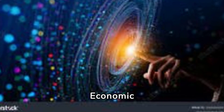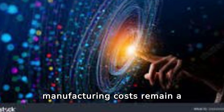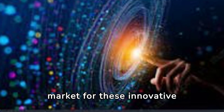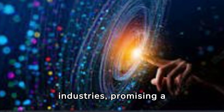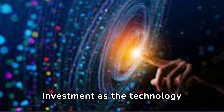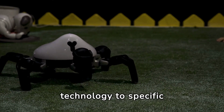Economic considerations are crucial in the development of insect robots. While manufacturing costs remain a concern, the potential market for these innovative machines spans across various industries, promising a significant return on investment as the technology matures.